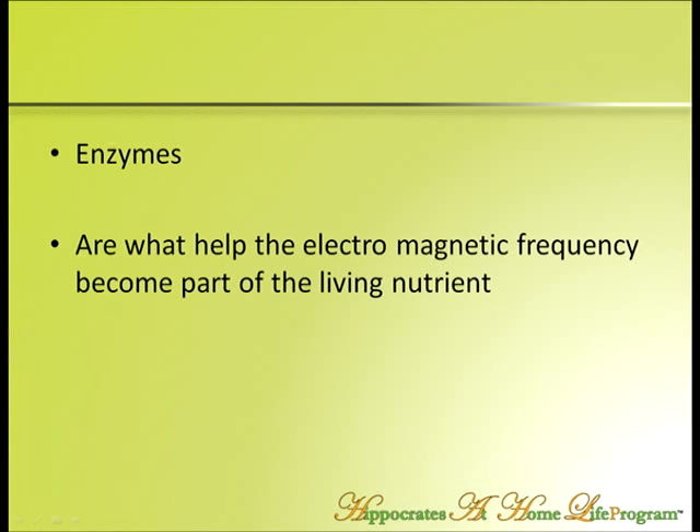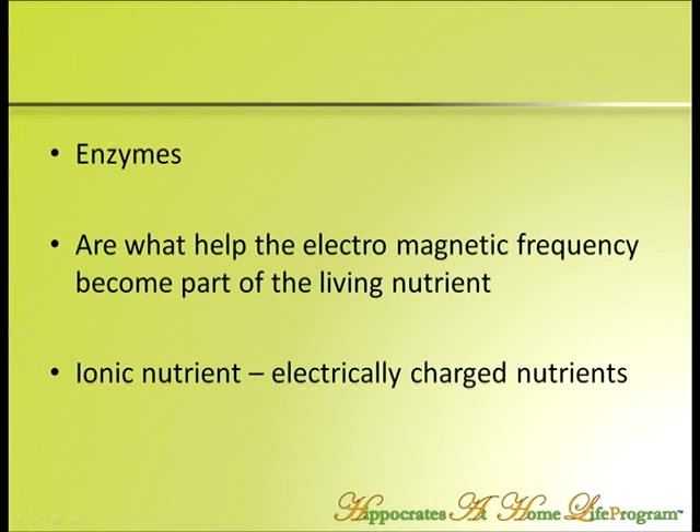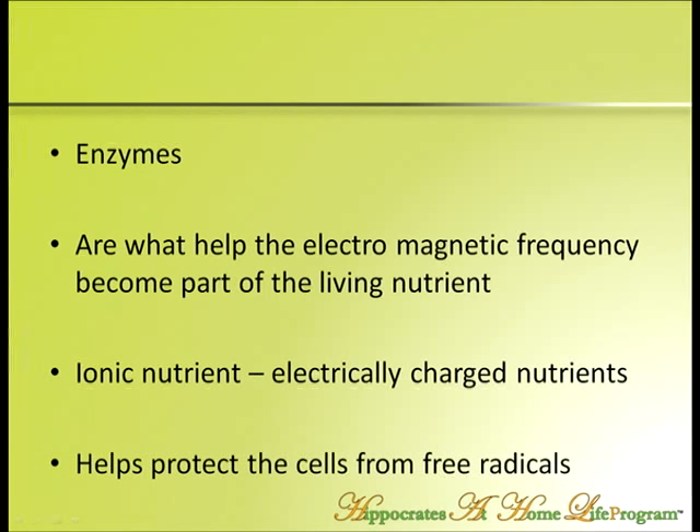Phytochemicals are also what you get in a whole food supplement. Then you get Enzymes — the E in HOPE. Enzymes are one of these four legs of the table: hormones, oxygen, phytochemicals, and enzymes. Those enzymes help the electromagnetic frequency become part of the nutrient, making it a living, whole ionic nutrient. Ionic means electrically charged. When you have a whole food supplement, that electrically charged nutrient deeply enters the pathway of the cell and engages an electrical increase in frequency, protecting the cell electromagnetically from free radicals.